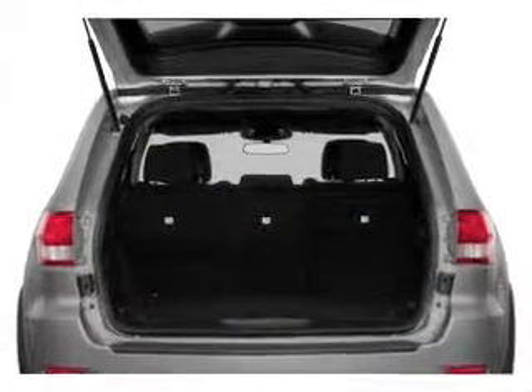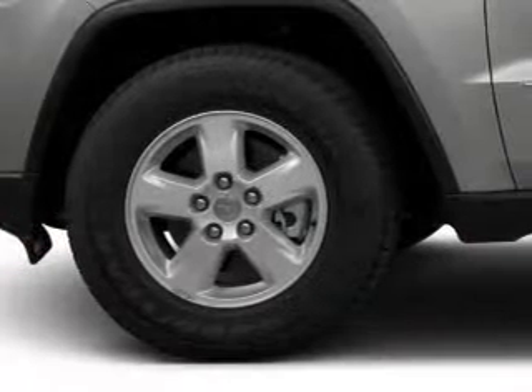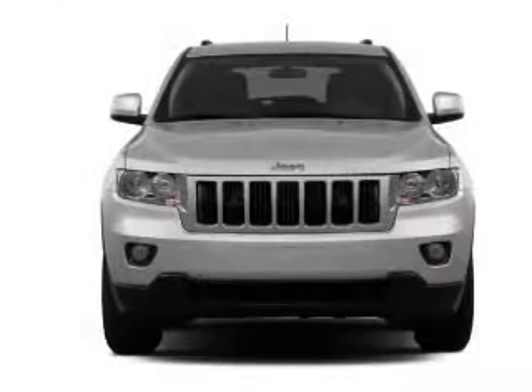GPS navigation will guide you to your destination. Premium wheels lend a distinctive appearance. Treat yourself to the splendor of a premium sound system. Brake safely with the Anti-Lock Braking System.